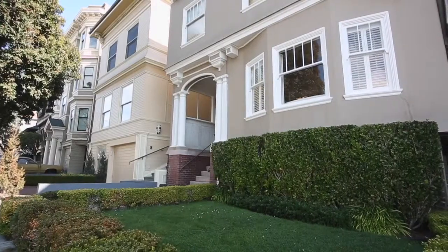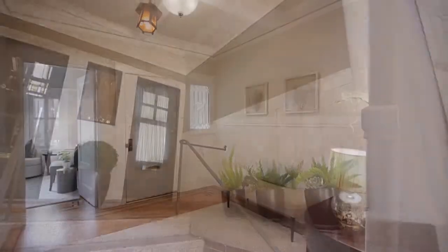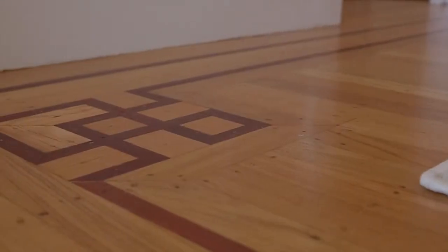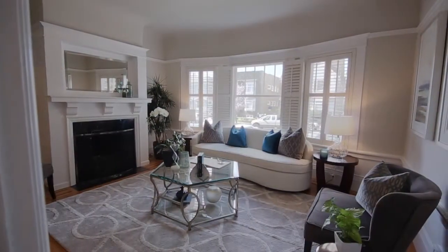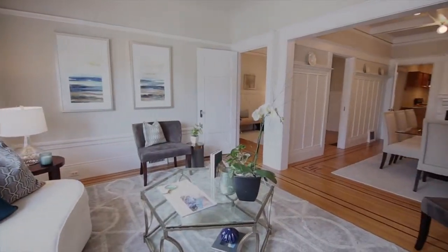Walk up the beautiful terrazzo tile and marble entry stairs and enter the spacious foyer with oak hardwood floors, wainscoting, and a coat closet. The living room on the front of the building with west-facing windows has cove ceilings and an arts and crafts fireplace.